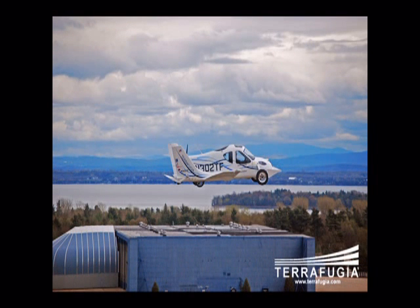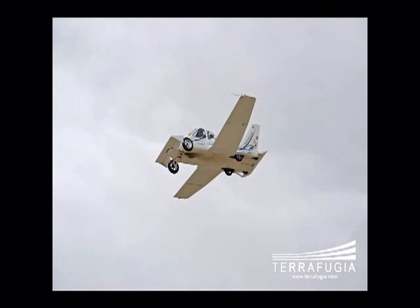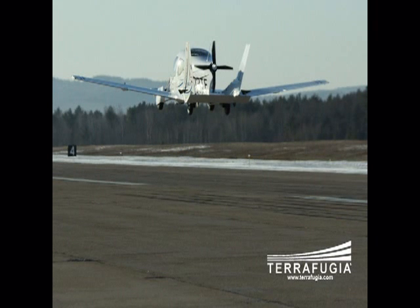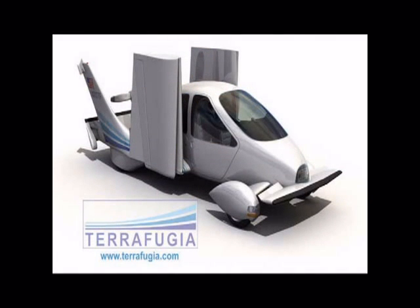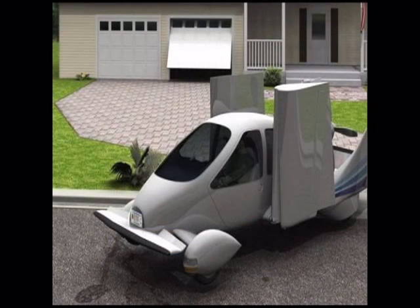The folding wings are electrically powered. Its cruising speed in the air is 115 miles per hour. It has a range of 460 miles and can carry 450 pounds. It requires a 1,700-foot runway to take off and can fit in a standard garage.